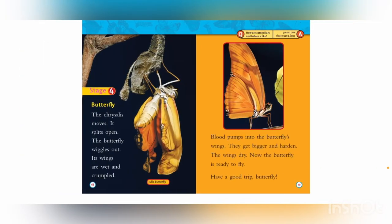Stage 4: Butterfly. The chrysalis moves and splits open. The butterfly wiggles out. Its wings are wet and crumpled. Blood pumps into the butterfly's wings — they get bigger and harden. The wings dry, and now the butterfly is ready to fly. How are caterpillars and babies alike? They both creep and crawl!